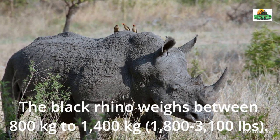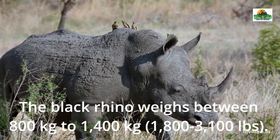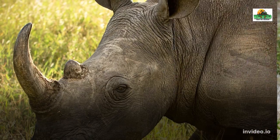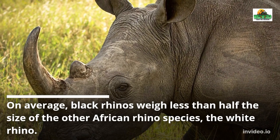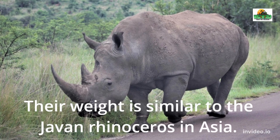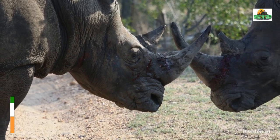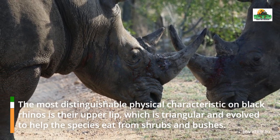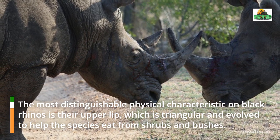The black rhino weighs between 800 kg to 1,400 kg. On average, black rhinos weigh less than half the size of the other African rhino species, the white rhino. Their weight is similar to the Javan rhinoceros in Asia. The most distinguishable physical characteristic on black rhinos is their upper lip, which is triangular and evolved to help the species eat from shrubs and bushes.